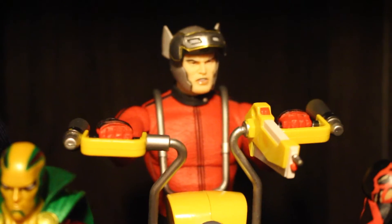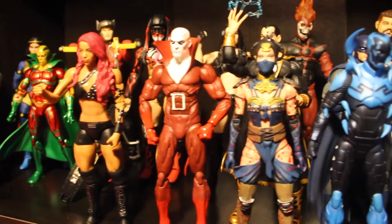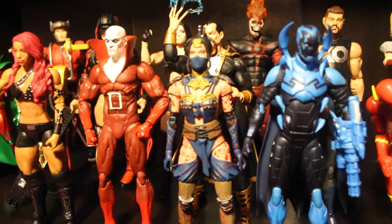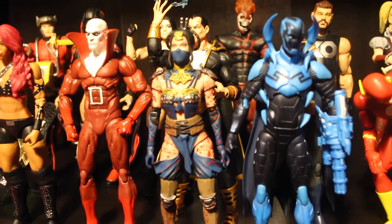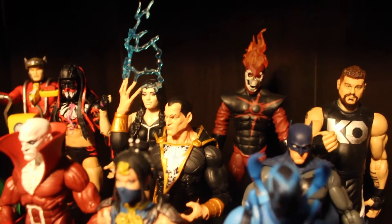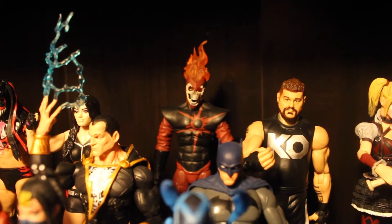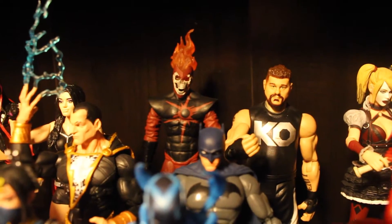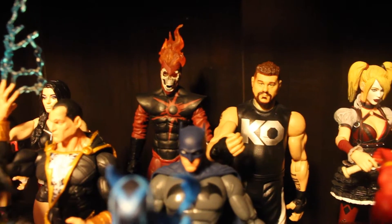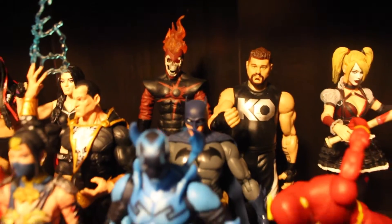You got Sasha Banks, Deadman, Mezco Mortal Kombat — too bad they canceled the line because that makes no sense, but the figures are actually pretty cool. You got Black Adam from DC Icons, and Dead Storm from DC Collectibles — pretty cool, from the whole Crime Syndicate. I don't have all of them but I just wanted to display him.